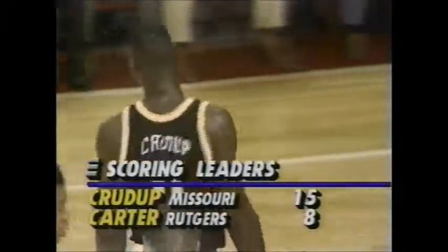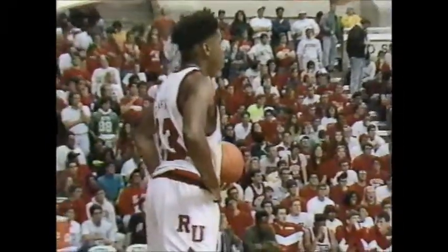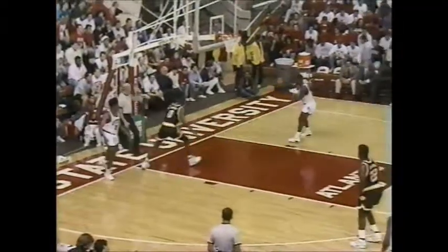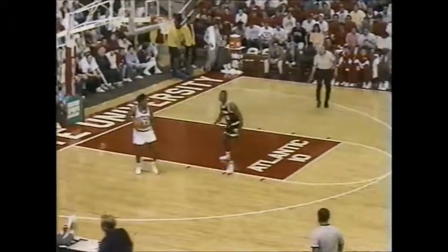Krudup the freshman at 15 first half points, and Craig Carter a senior guard for Rutgers with eight. But with 1:46 to go first half, look at those eyes of Krudup — you just know he's intense and focused. Certainly helps when you've had the kind of first half that he's had. He was thinking it was going to be a lot harder than this.